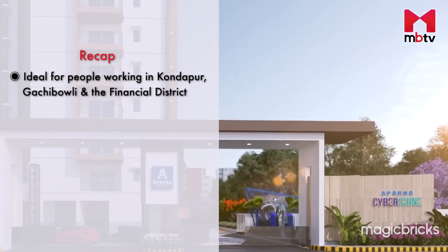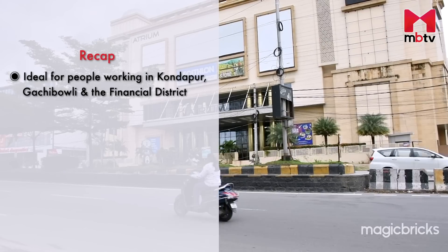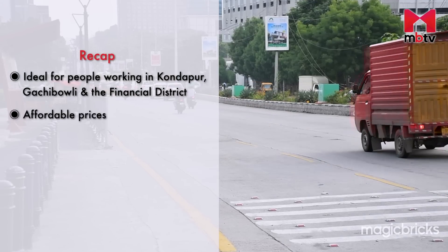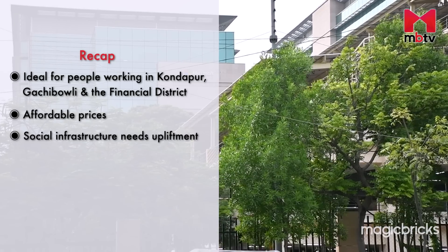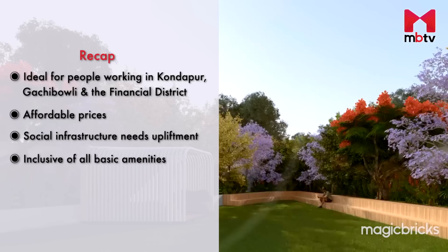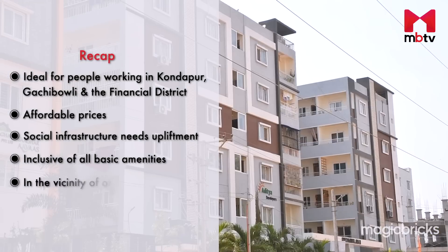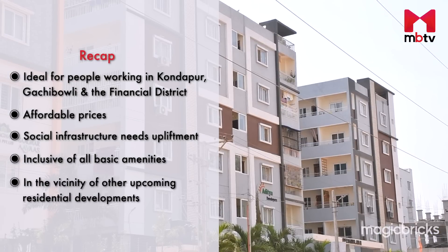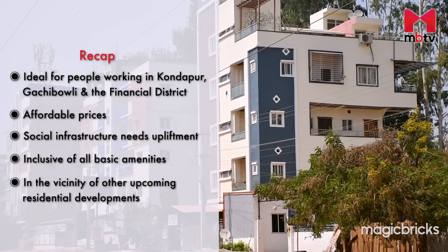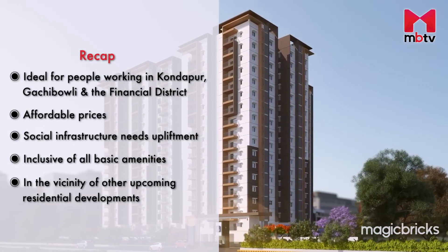To summarise, this project is suitable for individuals working in Kondapur, Gachibowli and the Financial District due to its affordable property prices. However, the retail and recreational infrastructure of the area needs improvement. The project offers basic amenities that make family time more convenient. The isolated location of the area may not be a concern for residents since there are at least four other upcoming residential communities in the same lane, providing a populated neighbourhood.